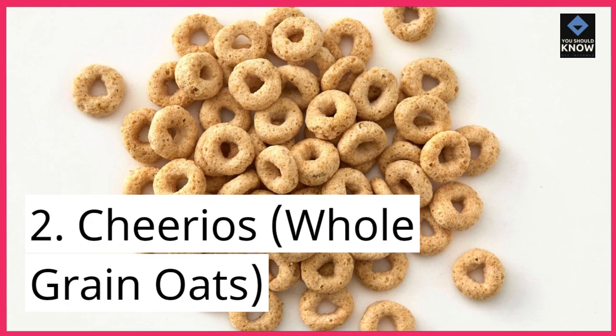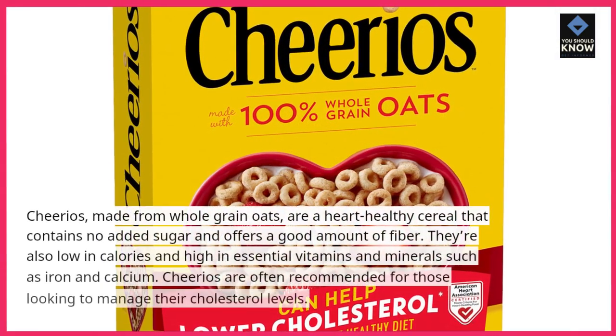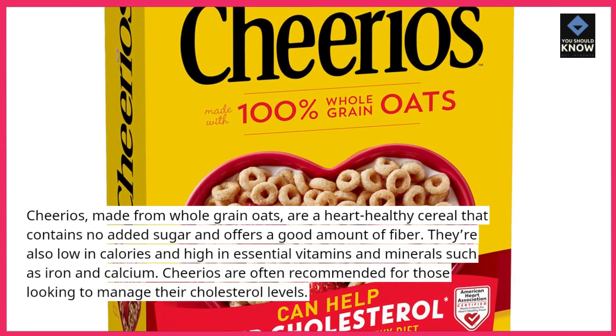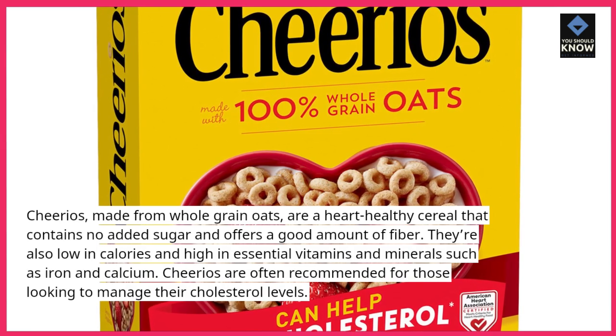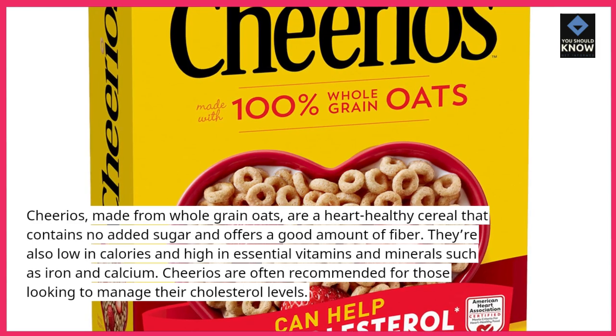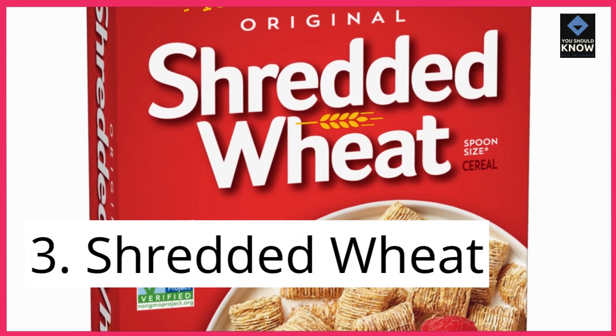2. Cheerios, Whole-Grain Oats. Cheerios, made from whole grain oats, are a heart-healthy cereal that contains no added sugar and offers a good amount of fiber. They're also low in calories and high in essential vitamins and minerals such as iron and calcium. Cheerios are often recommended for those looking to manage their cholesterol levels.